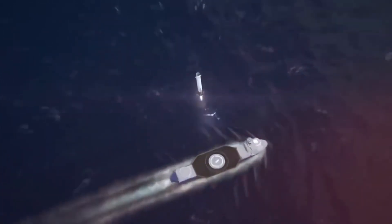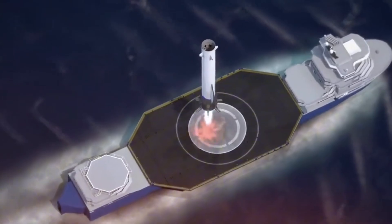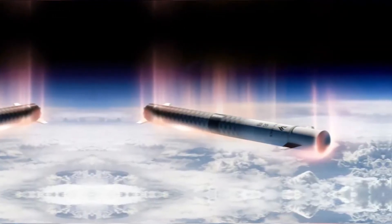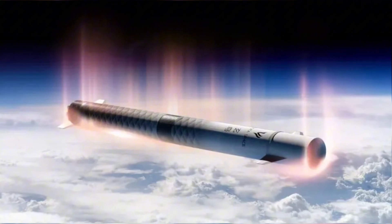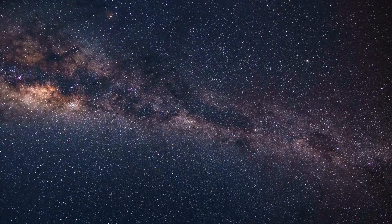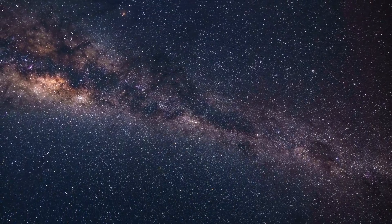Critics argue that combining Blue Origin's steering fins with a tower catch system is like trying to perform brain surgery while riding a bicycle — technically possible, but unnecessarily complicated. However, Nauta Space's simulations tell a different story. Their integrated approach allows for what they call adaptive descent profiles, where the rocket can adjust its approach based on real-time atmospheric conditions.